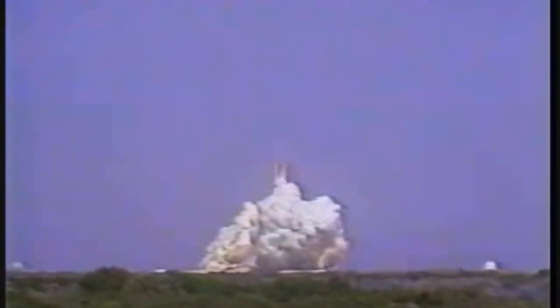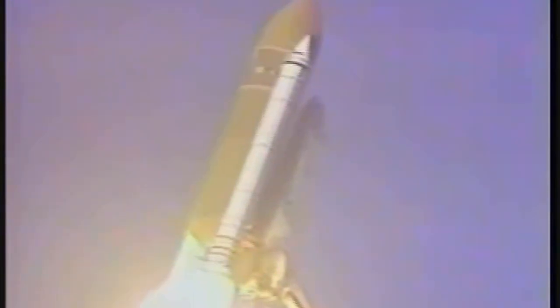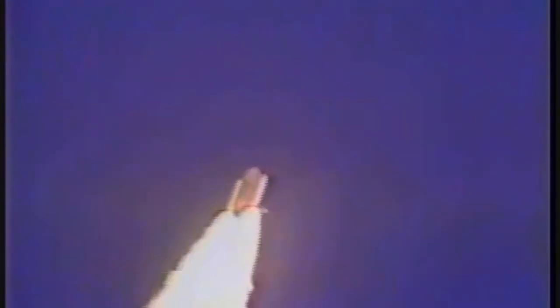The shuttle has cleared the tower. Houston now controlling. Roll program initiated — this 102-degree roll puts the ship in the proper attitude for flight downrange at the 57-degree inclination. Houston, the cryo H2 pressure is inducer. We're throttling down now for limitation of dynamic pressures on the ship.